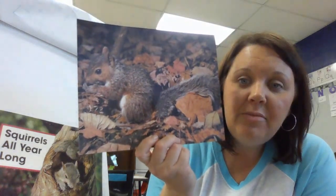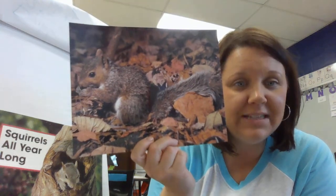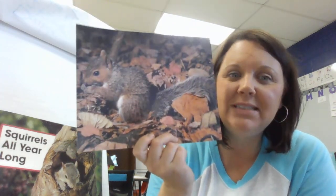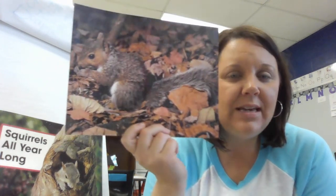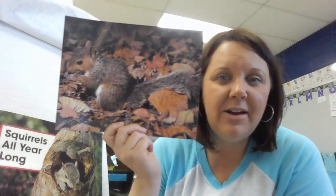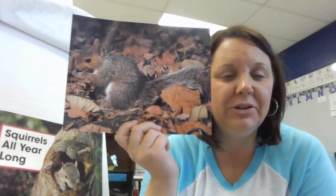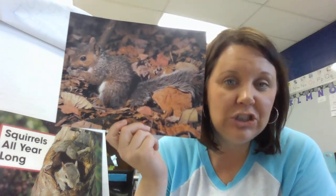He's holding something with his paws, probably an acorn. Squirrels love acorns. Look at the color of his fur — why would he need that thick fur coat and that color? So he could camouflage with the leaves and the trees, and he could stay safe from predators.